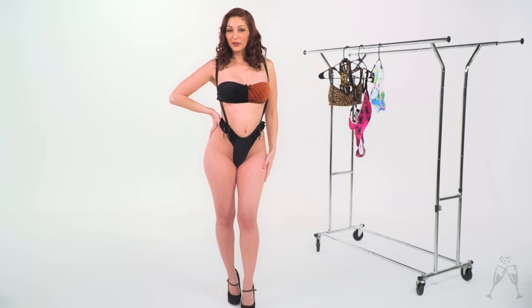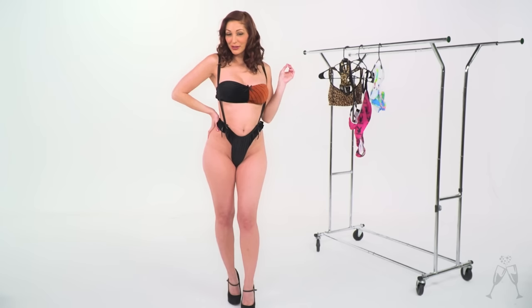Hi, I'm Carlotta Champagne, and today we are going to be looking at some retro intimates for wrong decaders.